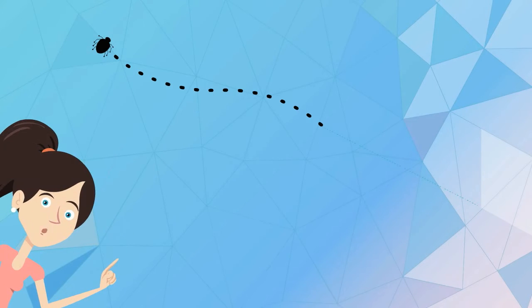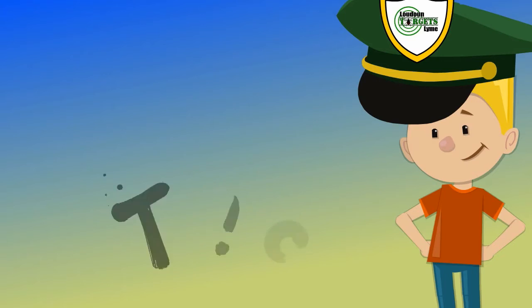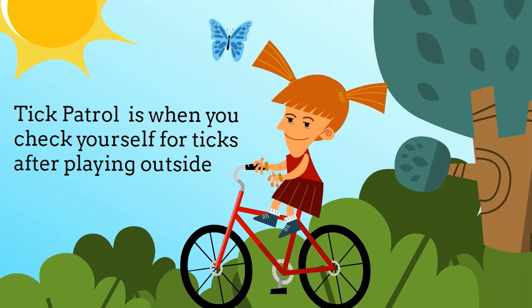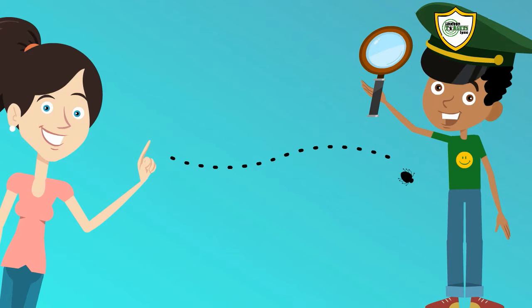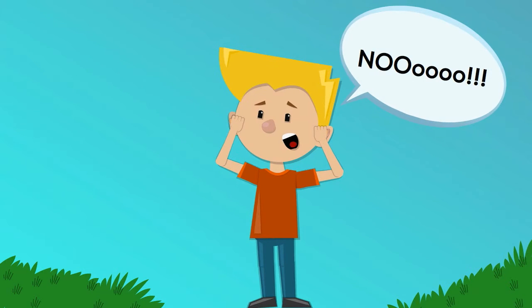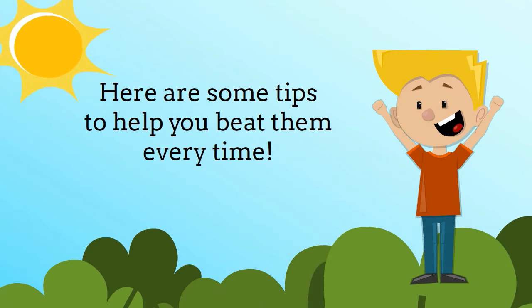The good news is Lyme disease can be prevented by doing one simple thing: tick patrol. Tick patrol is when you check yourself for ticks after playing outside. You have to do it every day because ticks like to play hide and seek, and because they're tiny, they're pretty good at it. But you can be better. Here are some tips to help you beat them every time.